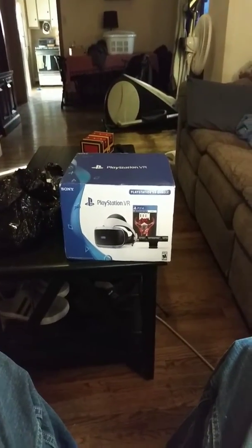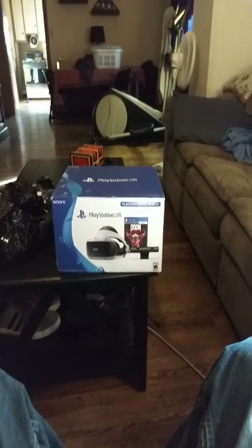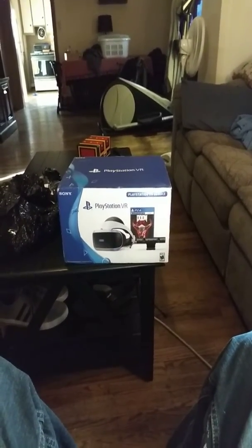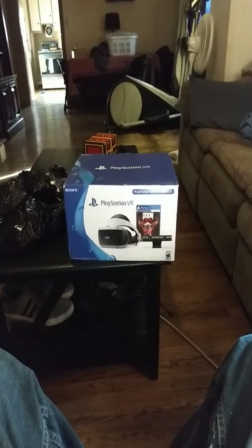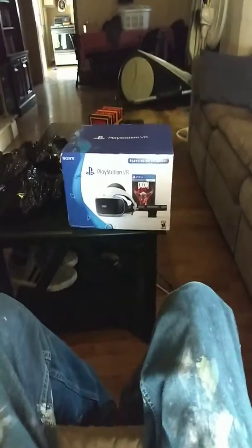How's it going everybody? Just wanted to do a quick video on how much delivery sucks from some people. I just ordered a PlayStation VR and today I got out of work and it was already here.